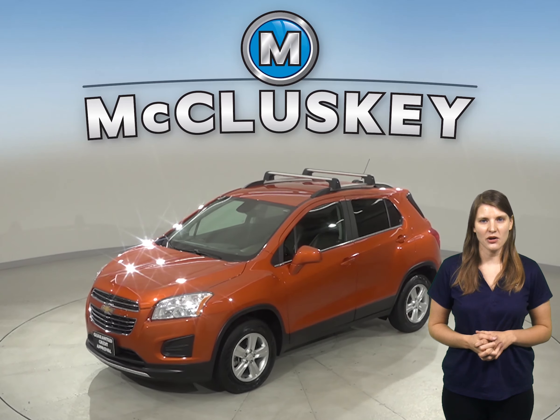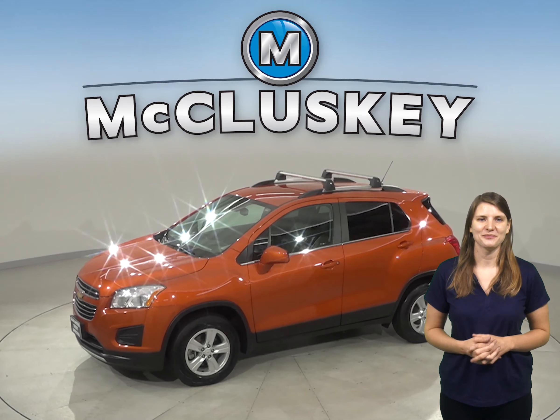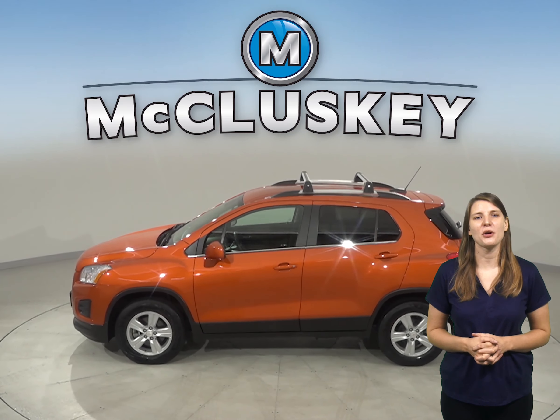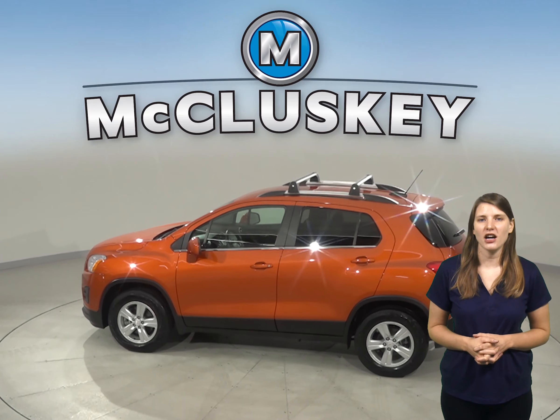This 2016 Chevrolet Trax is going to be the perfect SUV for you. Under the hood, it has an Ecotec 1.4-liter i4 turbocharged engine with a 6-speed automatic transmission.